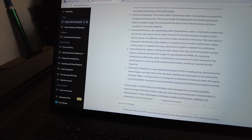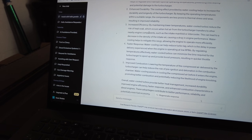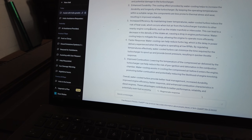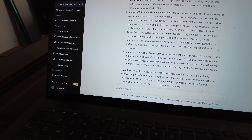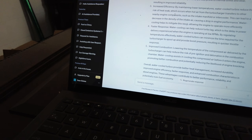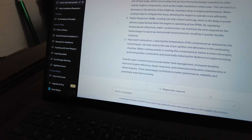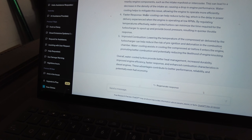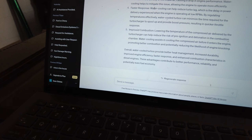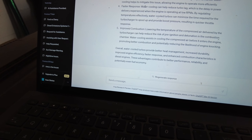Faster response: Water cooling helps to reduce turbo lag, which is the delay in power delivery experienced when the engine is operating at low RPMs. By regulating temperature effectively, water-cooled turbos can minimize the time required for turbocharging to spool up and provide boost pressure, resulting in quicker throttle response. Improved combustion: Lowering the temperature of the compressed air delivered by the turbocharger can reduce the risk of pre-ignition and detonation in the combustion chamber. Water cooling assists in cooling the compressed air before it enters the engine, promoting better combustion and potentially reducing the likelihood of engine knock.